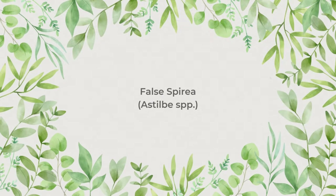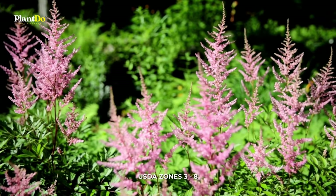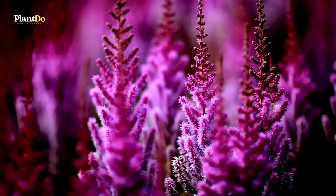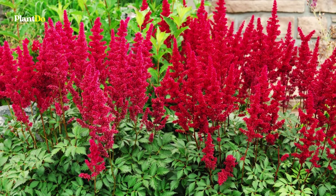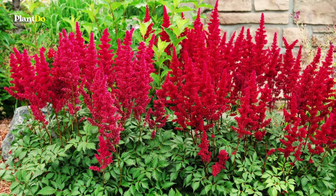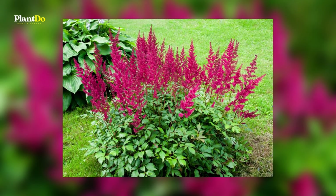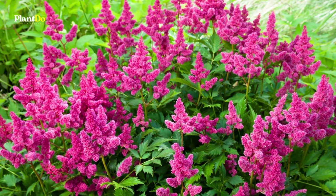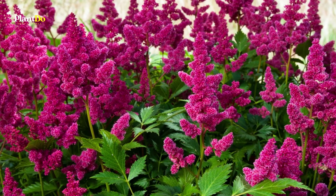Number 3: False Spirea, or Astilbe. The flower plumes of astilbe, or false spirea, bloom in the spring and summer in shades of white, pink, purple, and red. There are many different varieties, some growing as small as six inches high and others growing to five feet. These plants grow best in part shade, but can also tolerate full sun or even full shade. They are heavy feeders and prefer moist conditions — don't let their soil dry out. Except for dividing your astilbe plants every three years or so, they require little effort.